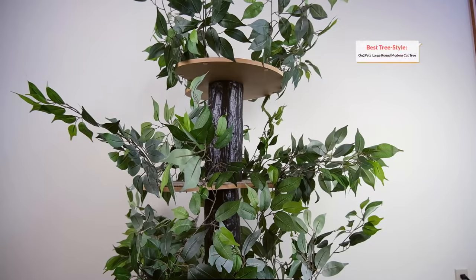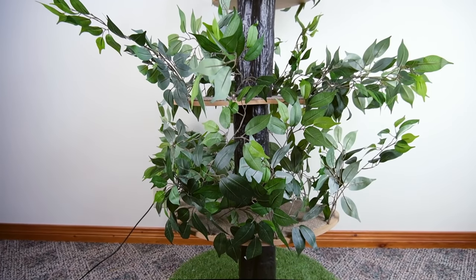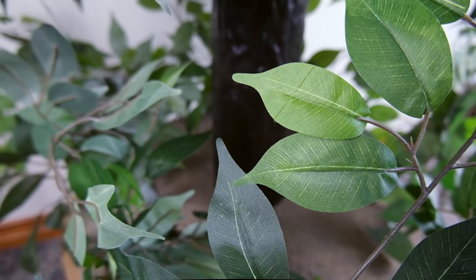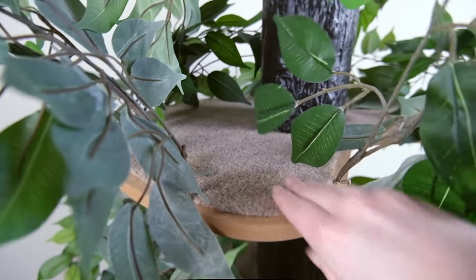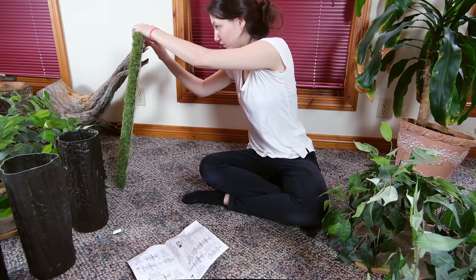Our next and final recommendation is going to be a tree that will work for you if you're looking for something a little bit more stylish — something that definitely looks like a real tree. It is the On 2 Pets 60-inch round large modern cat tree. This is a moderately sized tree that has somewhat fewer features than the others on this list. It doesn't have any scratching areas unless you count the turf at the bottom or the carpet on each of the platforms. It has just three platforms, no condos or cubbies or anything like that — so overall it's a pretty simple tree, aside from the fact that it's surrounded by these fake leaves.